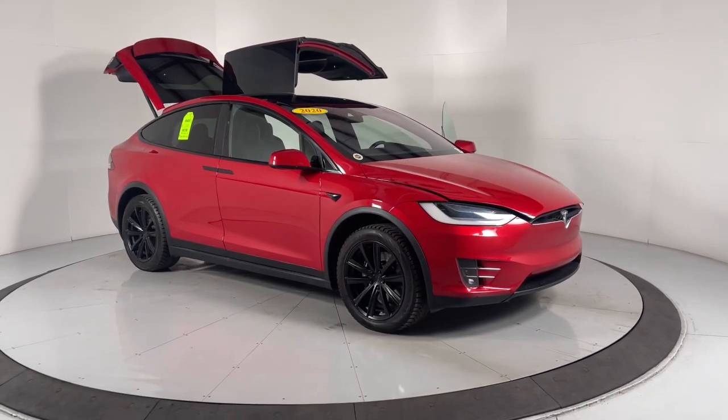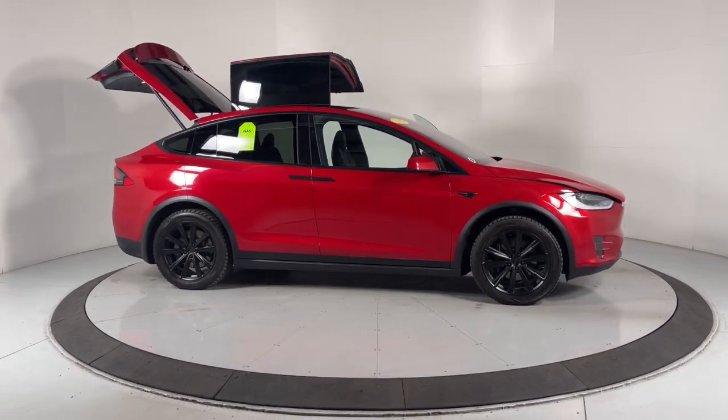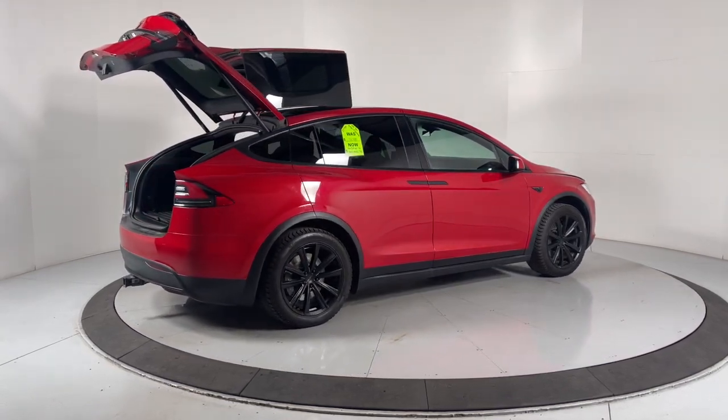Introducing the 2020 Tesla Model X. With less than 45,000 miles on the odometer, this vehicle stands out from the rest. Lean into a bright future in this slick Model X.